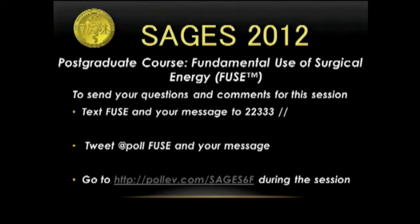We're going to go straight to a very exciting portion of our course, which is prevention of fires in the operating room. Dr. William Richardson is going to give us a 15-minute review of that. Dr. Richardson, thank you very much.